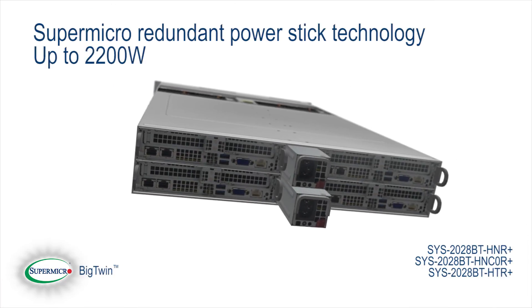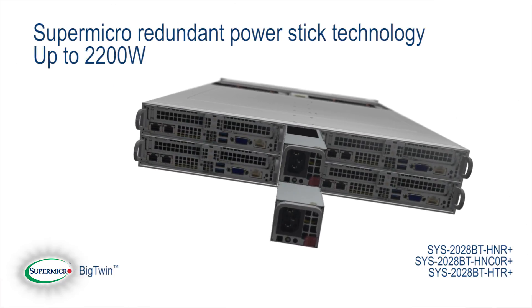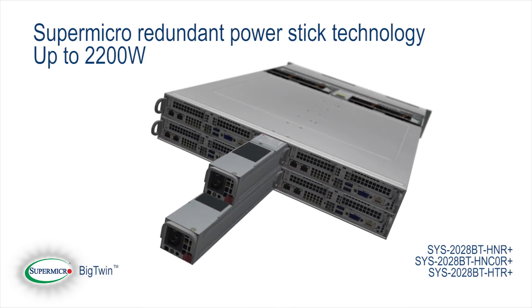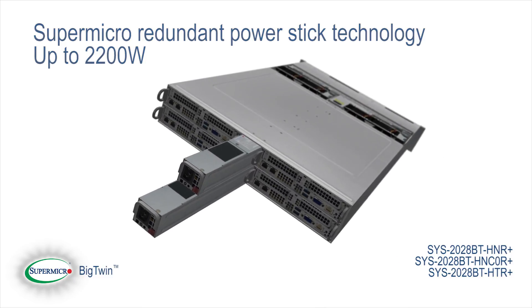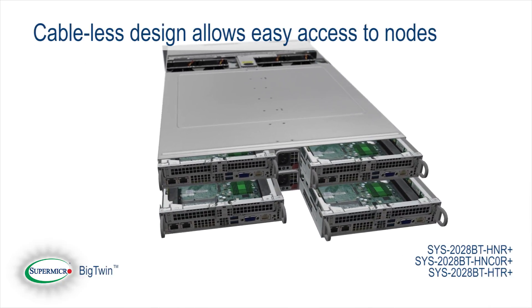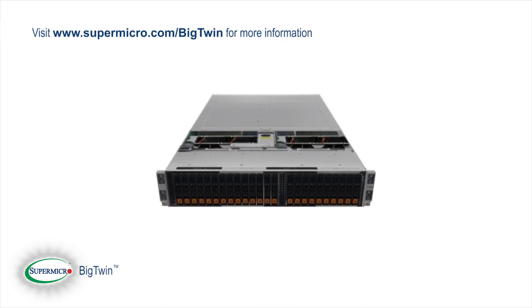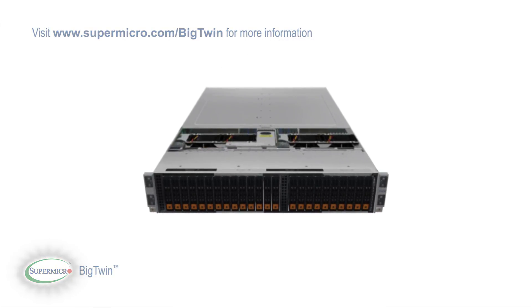Additional advanced features include Supermicro's unique space-efficient redundant power stick technology up to 2200 watts, which greatly reduces power footprint and improves thermal efficiency. The cable-less design offers easy access to nodes for improved maintenance. For more details on the Big Twin, please visit our website at Supermicro.com.